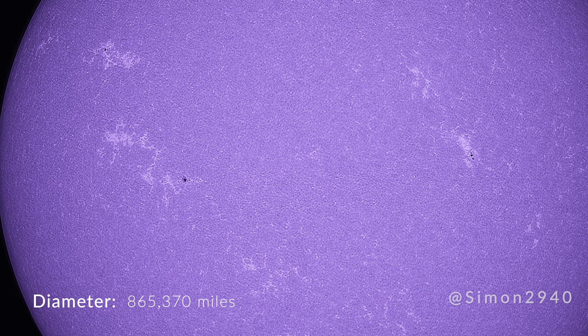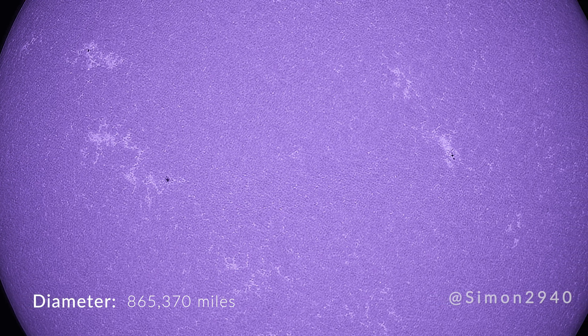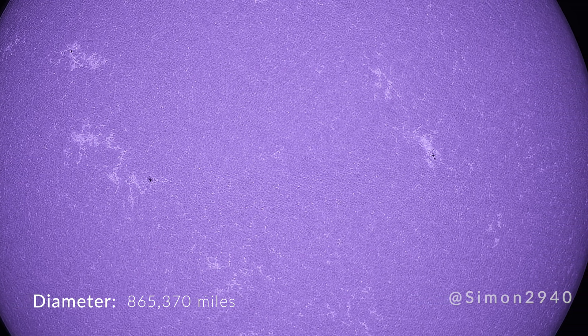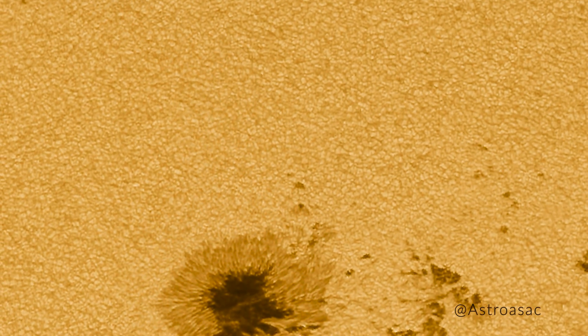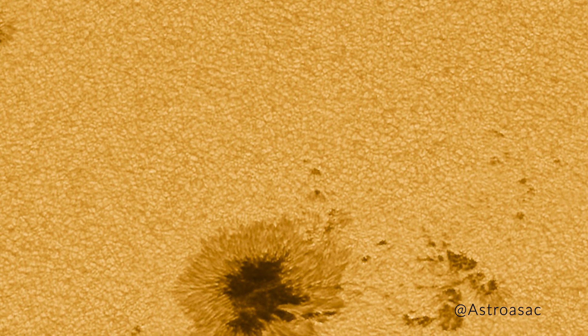The sun spans about 865,370 miles across — that's 110 times the diameter of the Earth. Sunspots within the lowest layer of the atmosphere, called the photosphere, can be larger than the Earth itself. This is where we can find solar granules comparable to the size of Texas.